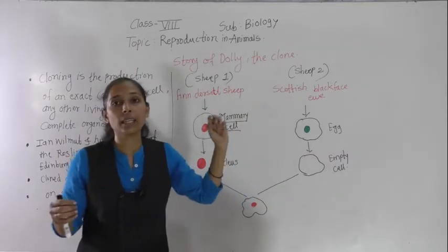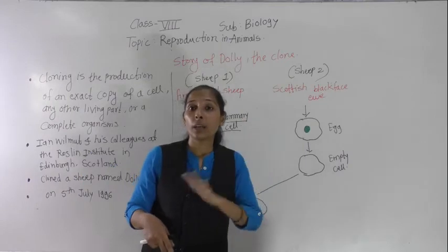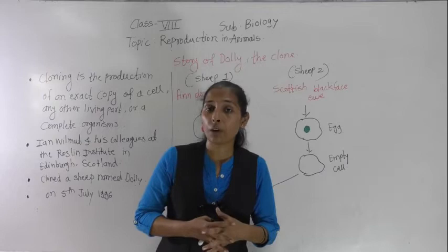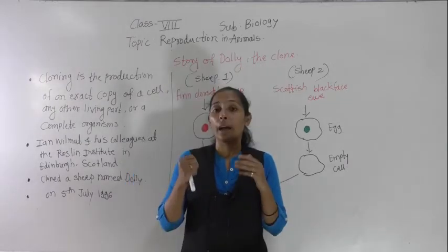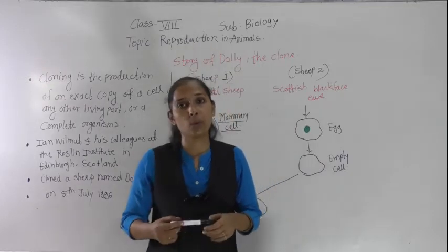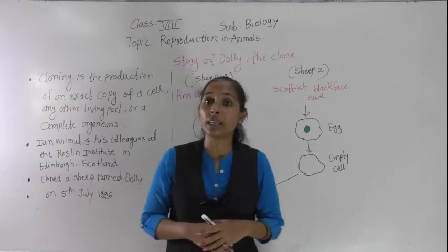Dolly was a fine healthy clone of the Finn Dorset sheep, and Dolly also gave birth to several offspring of her own through normal sexual reproduction. Unfortunately, Dolly died on 14th February 2003 due to certain lung diseases.